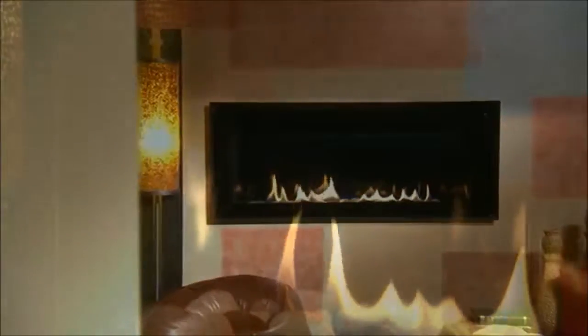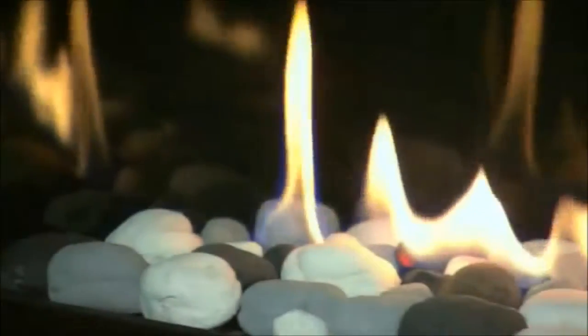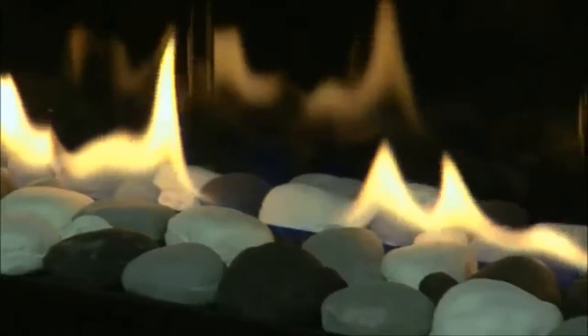The Cosmo SLR fireplace is fire art at its best. It has a graceful ribbon of flames that dance across the entire length of the landscape-profiled firebox. The base of the Cosmo SLR is elegantly accented.